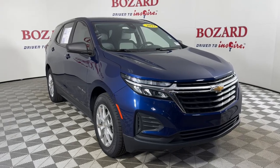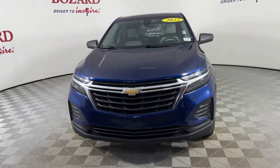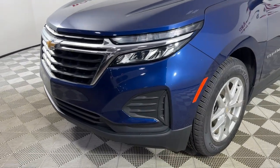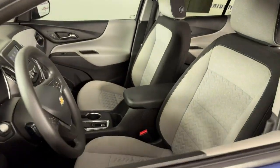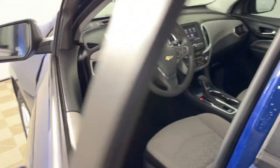You will love the features of this 2022 Chevrolet Equinox. With less than 40,000 miles on the odometer, this vehicle stands out from the rest. The Equinox delivers advanced safety features, family-friendly passenger comfort, technology that keeps you connected and entertained, ample cargo space, and sculpted styling.